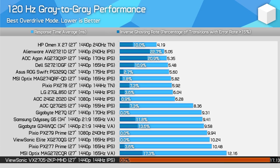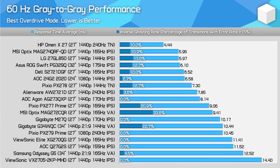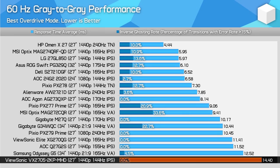The VX2705 2KPMHD is not a great display for fixed 120Hz gaming — you'll be better off with most other monitors. At 60Hz we get perhaps the best showing from the ViewSonic display yet, but again it still sits at the bottom of the charts, making it quite a difficult sell.